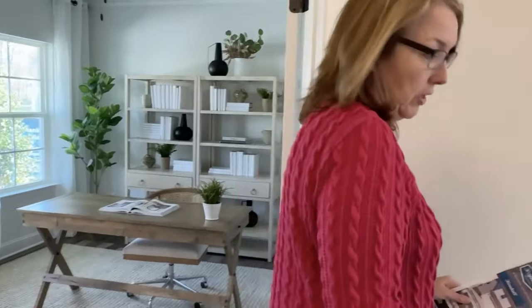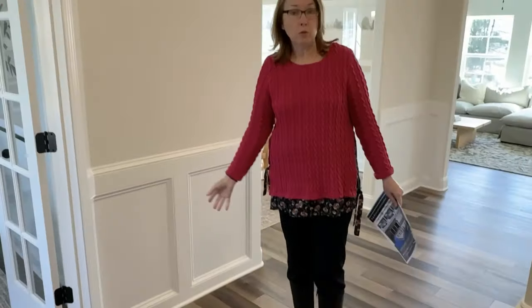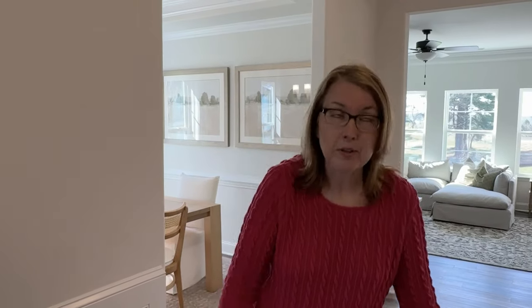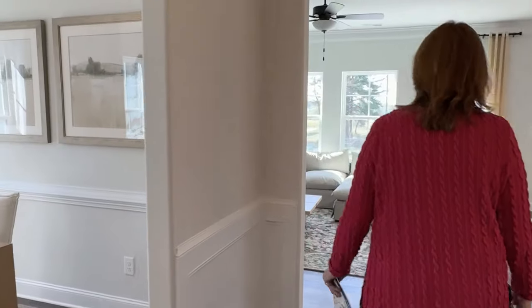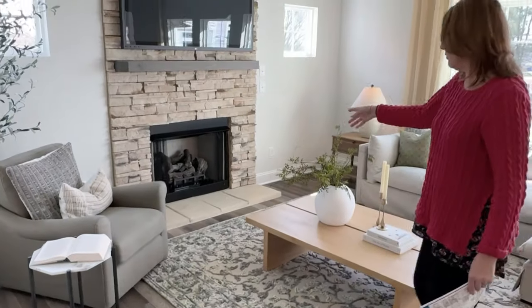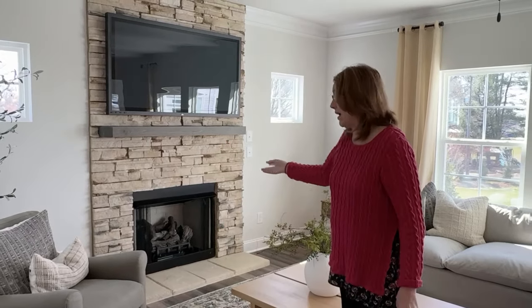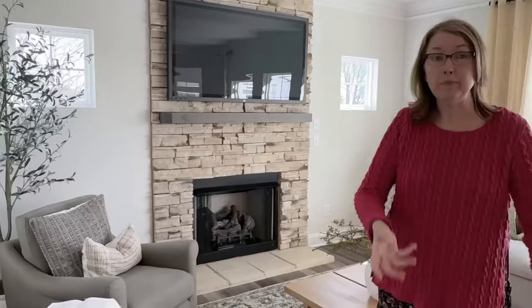We have these really nice luxury vinyl plank floors. Because these houses are so big, we're not going to show you every single room — we're only going to show the kitchen and the primary bedroom primarily. Coming back here, you walk into the great room. Over here you have this really awesome gas log fireplace, which on these cold spring mornings is nice — you just flip the switch and boom, it comes on.